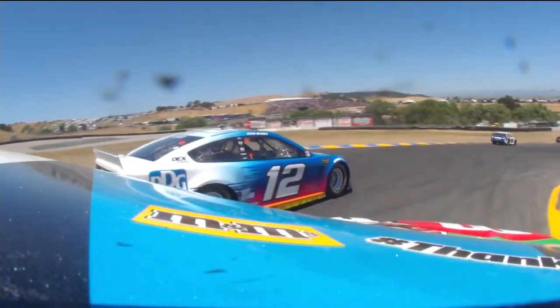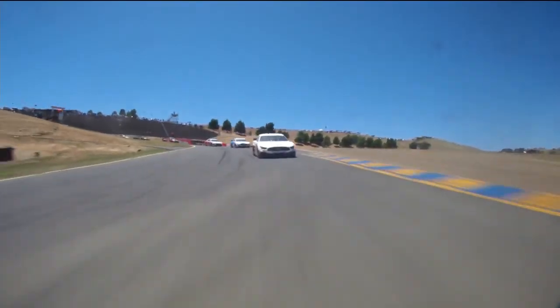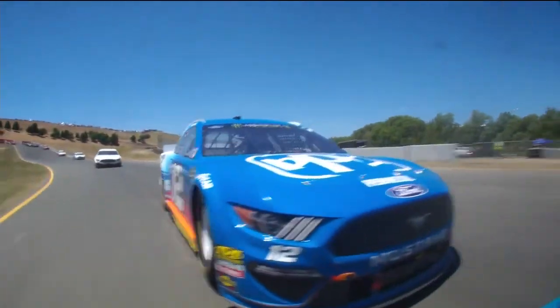Whoa, whoa, hello! Powell's got to blame that one on the brakes, I think. Yeah — he had none.